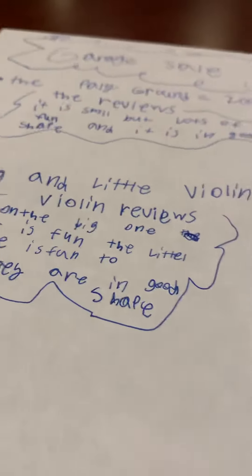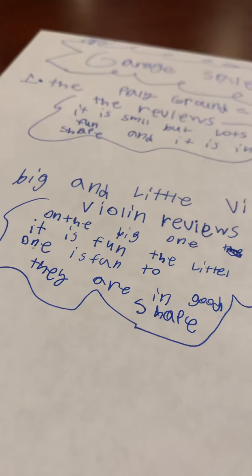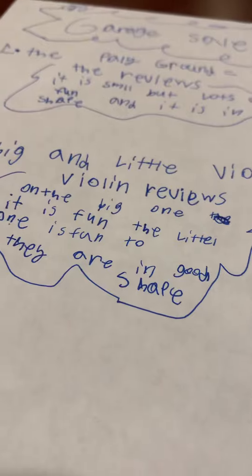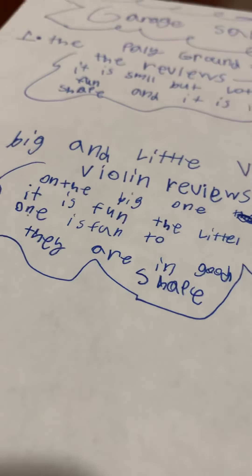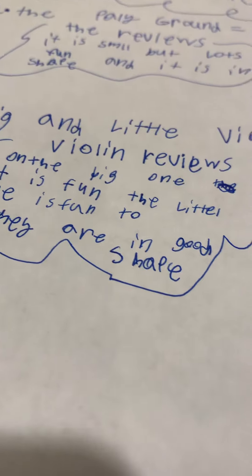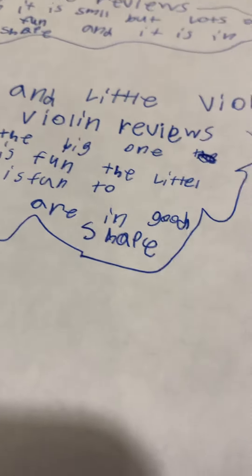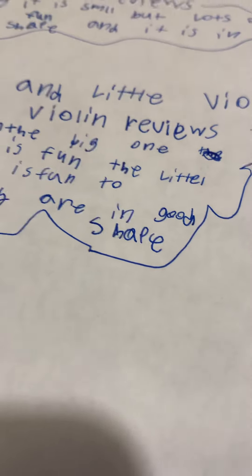Now we're going to number two: the big and little violins, which are four hundred dollars — two hundred each. They're very expensive. The big one is fun, and the little one is fun too.